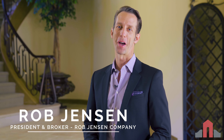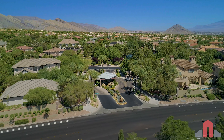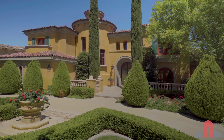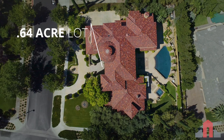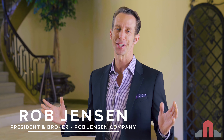Hi, I'm Rob with the Rob Jensen Company and welcome to 2300 Pearl Crest Street, located behind the guard gates of Mountain Trails. At 7,200 square feet on a .64 acre corner lot, this custom two-story estate brings the Italian countryside to Las Vegas.